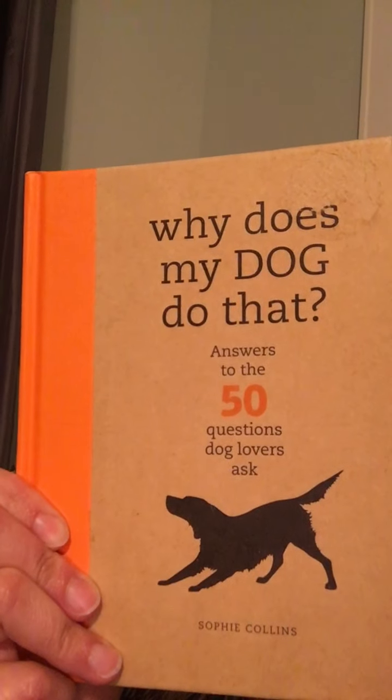This is in the nonfiction dog section, but if you like dogs, you might want to try it. It's called Why Does My Dog Do That? Check it out and see if you like it. Talk to you later, bye.